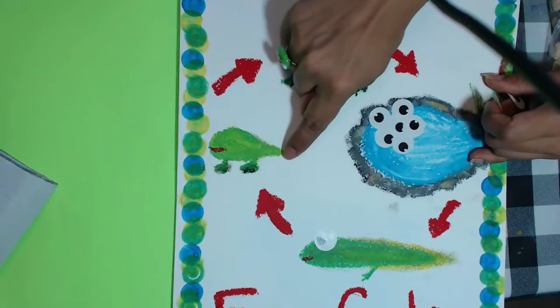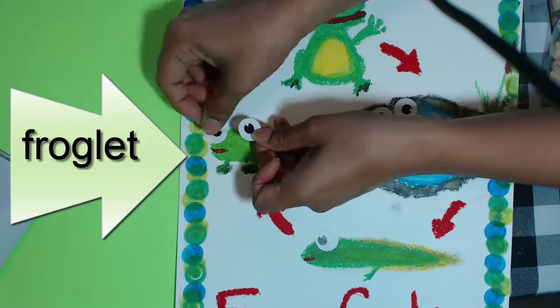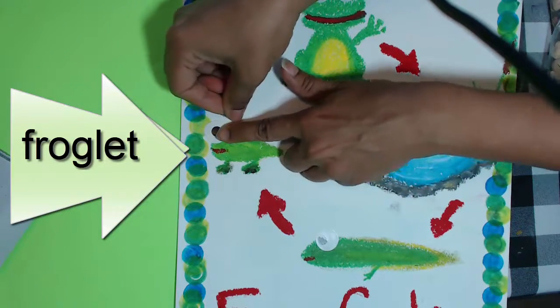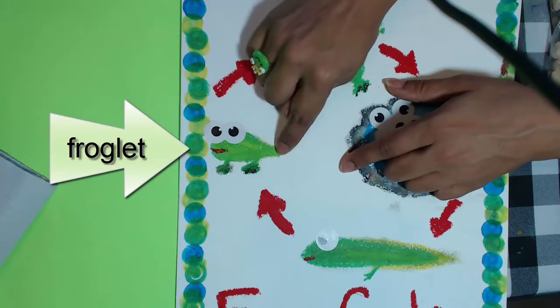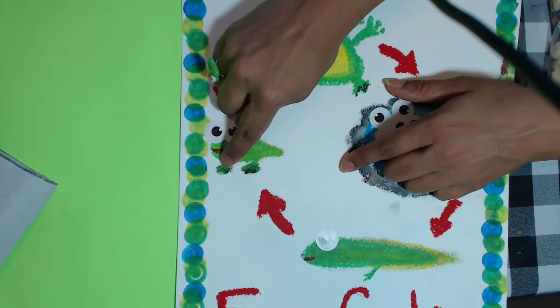The tadpole is going to turn into a froglet. Let's give this little guy two eyes too. Look at him carefully. He's got back legs, his tail is almost gone, and he has front legs.